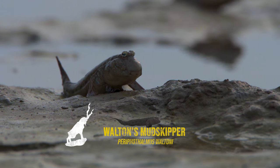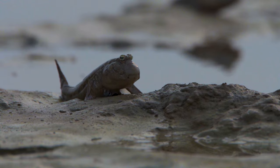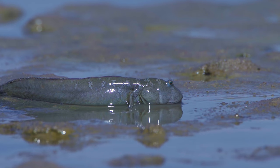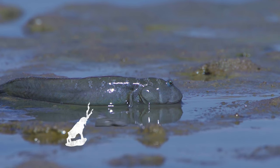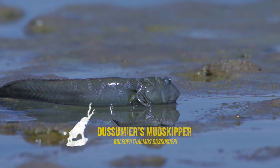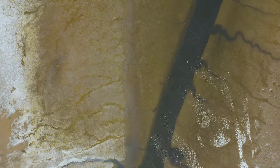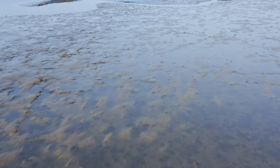Meet the Walden's mudskipper, and the somewhat larger Samir mudskipper. To see them, it's best to wait until the water recedes from the flats. That's when their burrows are revealed and you can see what they are up to.